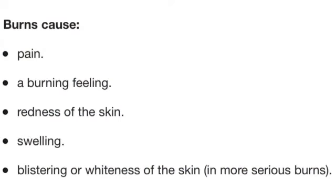Symptoms of scalds, and all burns for that matter, generally include a hot, painful burning feeling, redness, swelling, and in the case of more serious burns, whiteness and blistering.